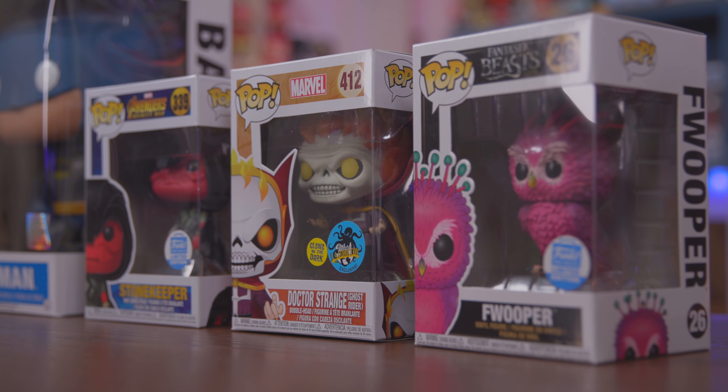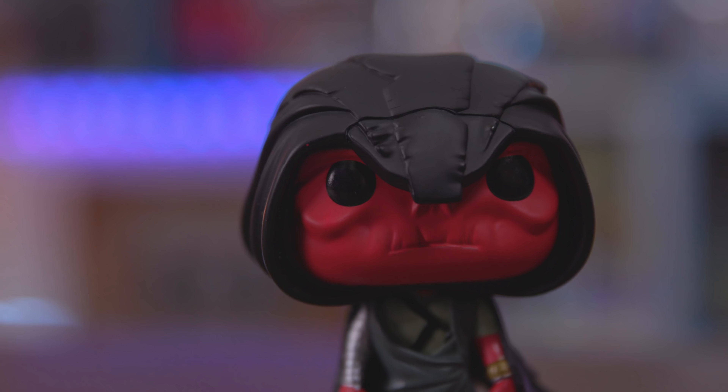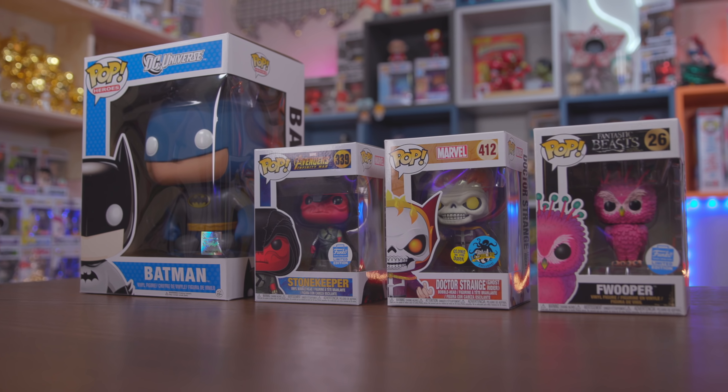Two of these — the Batman and the Stonekeeper — I'm actually okay with keeping. Doctor Strange Ghost Rider I already have, so I'll definitely trade it for something. And Flooper I already have as well, so I can trade that too. But I don't think Flooper is going to be flooping anywhere anytime soon — there's just not a lot of interest in him. These two though are pretty awesome — I'm super happy with them.